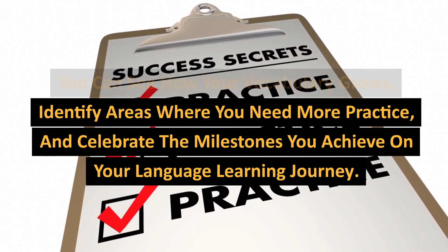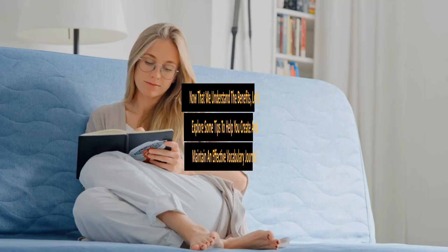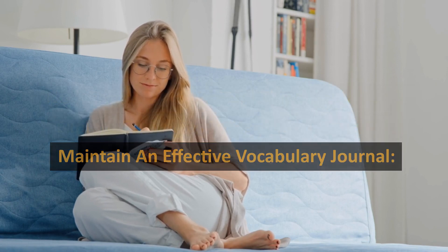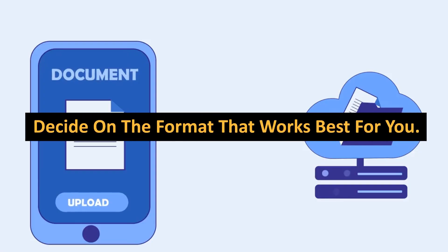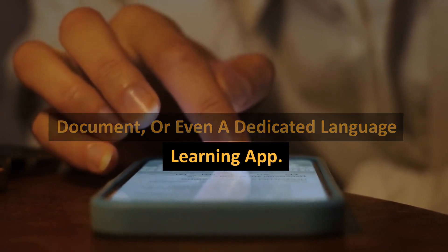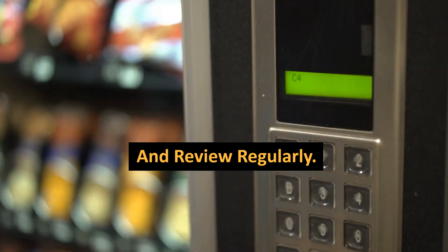You can celebrate the milestones you achieve on your language learning journey. Now that we understand the benefits, let's explore some tips to help you create and maintain an effective vocabulary journal. First, choose a format that works best for you — it could be a physical notebook, a digital document, or even a dedicated language learning app. The key is to choose a format that is convenient and accessible for you to update and review regularly.